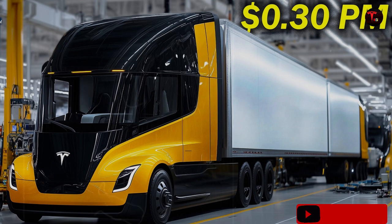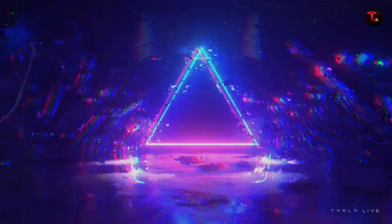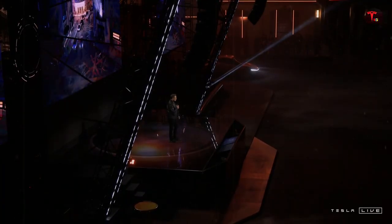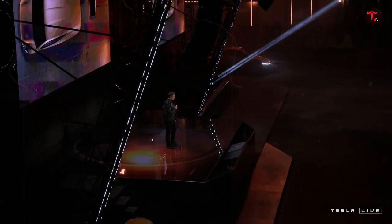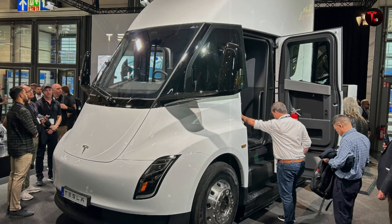The target audience is the general public looking for a practical, economical, attractive, and above all affordable car. Many believed the Model 2 would be the people's car, but it appears to be going further, positioning itself as a new standard within the compact electric segment. This launch comes at a strategic time — while other automakers are pulling back on cheaper models due to high production costs, Tesla is going in the opposite direction, exactly the kind of move that usually changes the game in the sector.